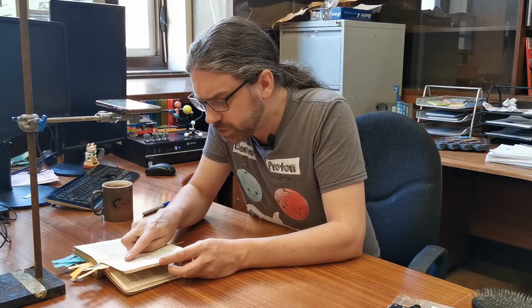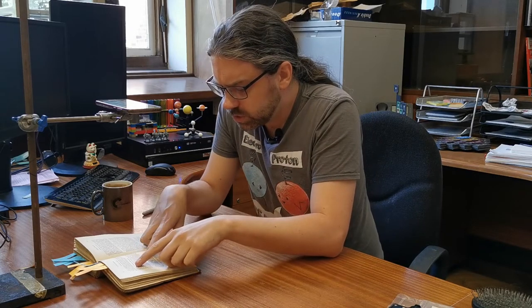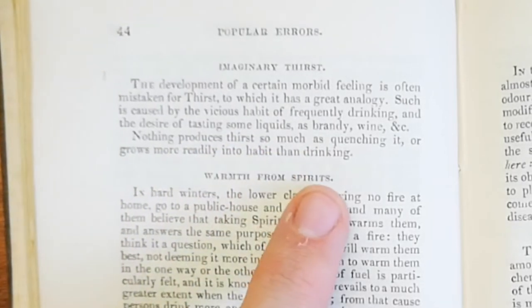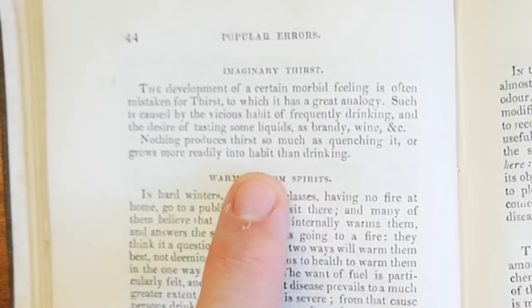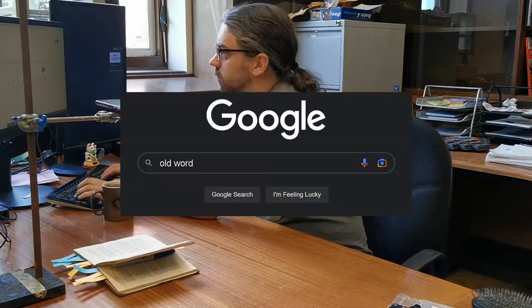Thirst. This one was weird — it says imaginary thirst. The development of a certain morbid feeling is often mistaken for thirst, caused by the vicious habit of frequently drinking and the desire for liquids such as brandy and wine. Nothing produces thirst so much as quenching it, or grows more readily into a habit than drinking. If you drink ethanol it is a slight diuretic, it does make you feel thirsty afterwards and causes you to want to drink more, and if you indulge in it you will become an alcoholic. But he's not going to be using those terms because alcoholism as a word was only invented a couple of years before this book. It would have probably been under the previous medical term — dipsomania — which was coined nearly 50 years before this book.